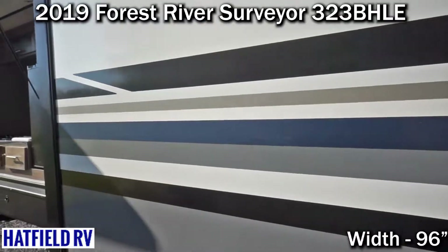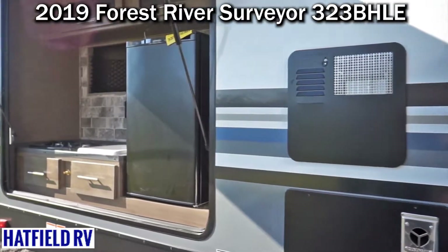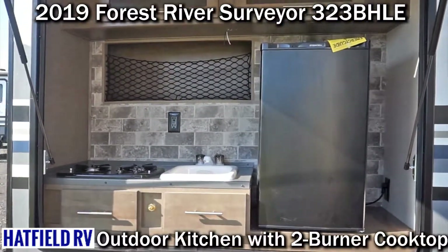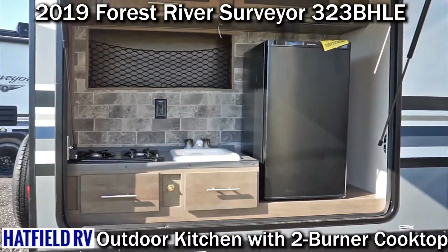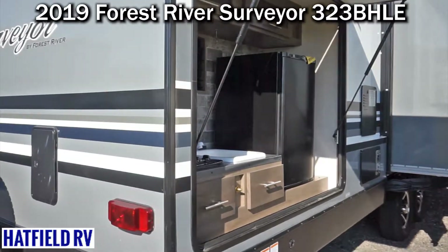We do encourage you to like us on Facebook at Hatfield RV. We've recently got a Twitter account and an Instagram account, so definitely check us out on Instagram, Twitter, and Facebook. It does come with a large outdoor kitchen with a cooktop,